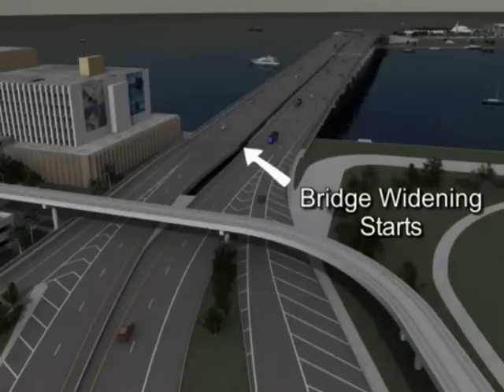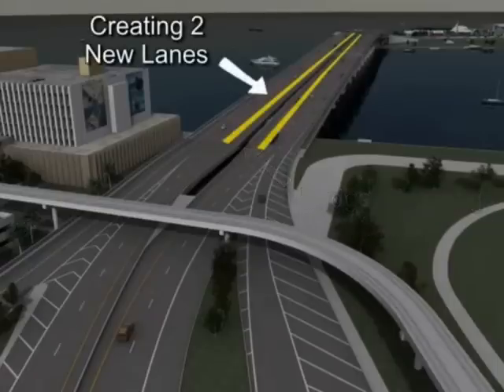The MacArthur Causeway Bridge would be widened to provide one additional lane in each direction. In consideration of the resulting traffic pattern east on MacArthur Bridge, the tunnel portal on Watson Island has been redesigned to better accommodate the geometry of the carriageways and to provide a safer driving environment.